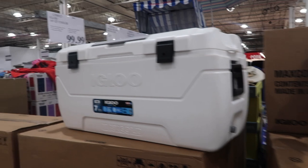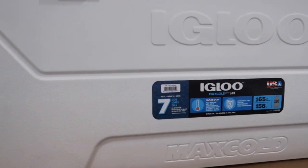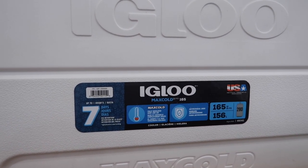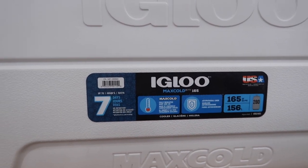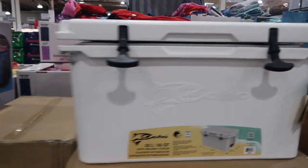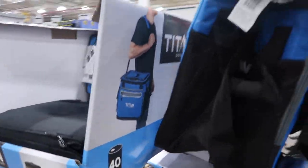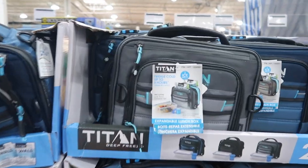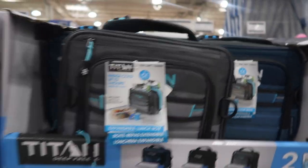Giant Igloo cooler for $100 — not bad. 165 quarts. Here's another cooler — 55 quarts. Some travel coolers, so you can carry it on your shoulder. This is neat — you can put your ice pack in the sleeve and then put your food in it so it doesn't actually touch the ice.